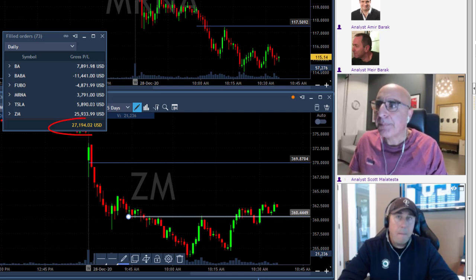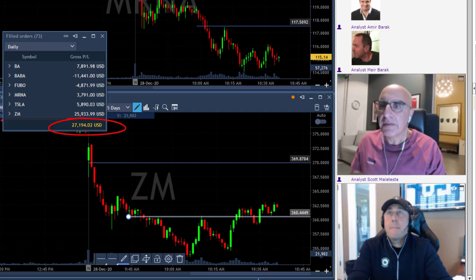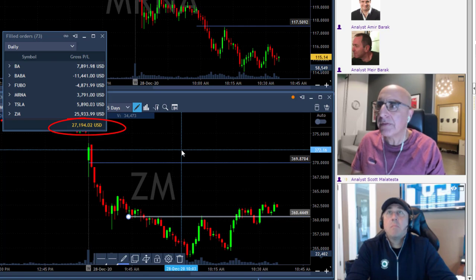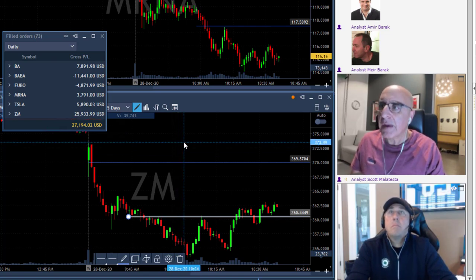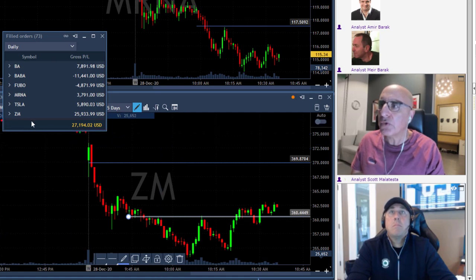Traders, I'm done for the day. I'm up $27,000 and nicely in green. Let me go quickly through some of my trades here. Now just looking at the end result, I had two trades in ZM which is my best trade today. I'm going to go through this real quick.